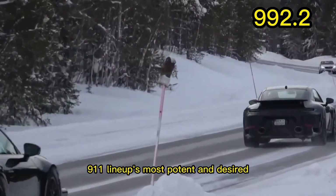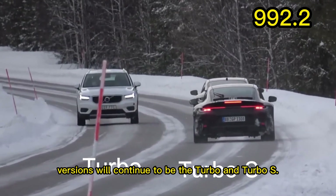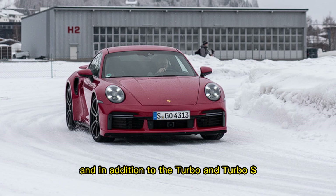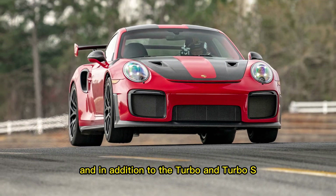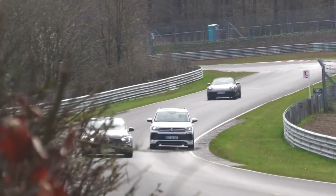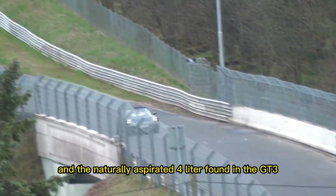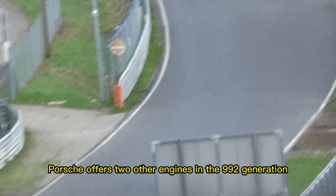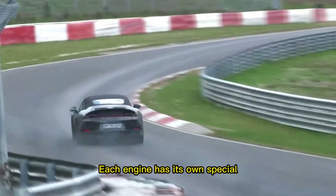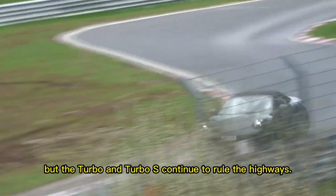The 992 generation 911 lineup's most potent and desired versions will continue to be the Turbo and Turbo S. The GT2 combines elements of the GT3 and Turbo models, and in addition to the Turbo and Turbo S, it is renowned for its performance on the racetrack and its lightweight construction. In addition to the twin-turbo 3-liter boxer and the naturally aspirated 4-liter found in the GT3 and GT3 RS models, Porsche offers two other engines in the 992 generation 911 lineup. Each engine has its own special performance capabilities, but the Turbo and Turbo S continue to rule the highways.